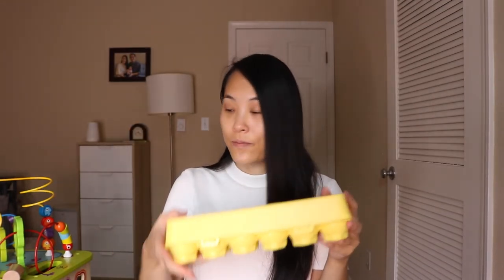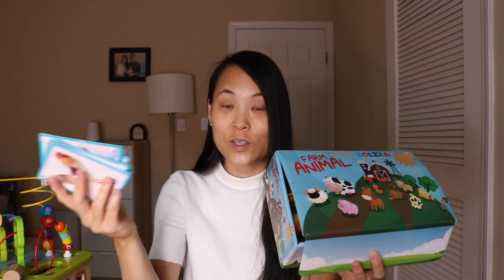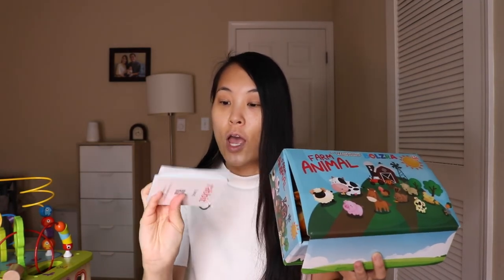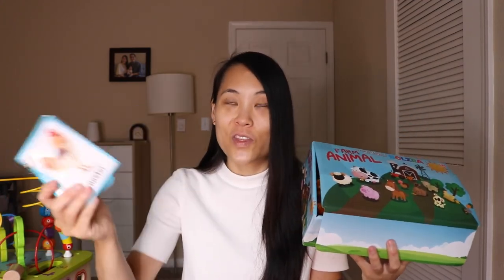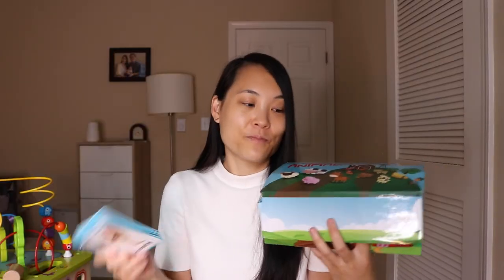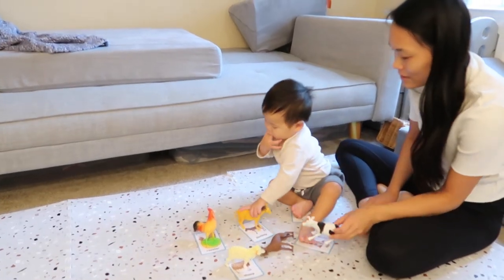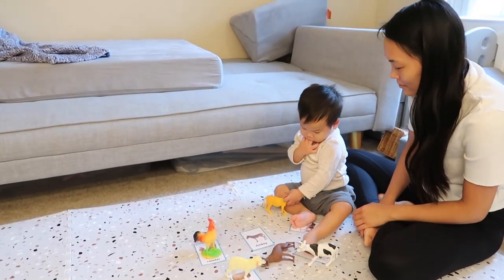Another matching toy that I got him — which you have to buy separately — is these plastic farm animals, and then I got him some farm animal flashcards. Eventually when he's older he'll learn to look at the rooster on the flashcard and find the rooster figure and match them together. Right now I just put these out and put the animal on top of the card, but he just likes to put the animals in his mouth. Hopefully eventually he'll learn how to match the two together and it will also help with his vocabulary and learning how to say and recognize words.